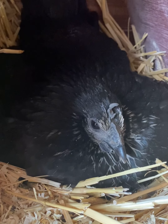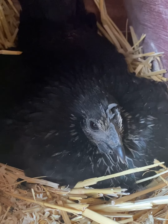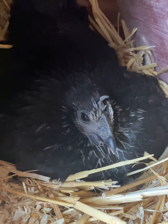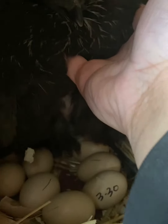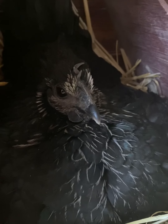So today is day 19 and her eggs hatched early. She has one baby chick right there — oh, actually two. Some of them are still pecking. I'll come back and check later to see how many she has.